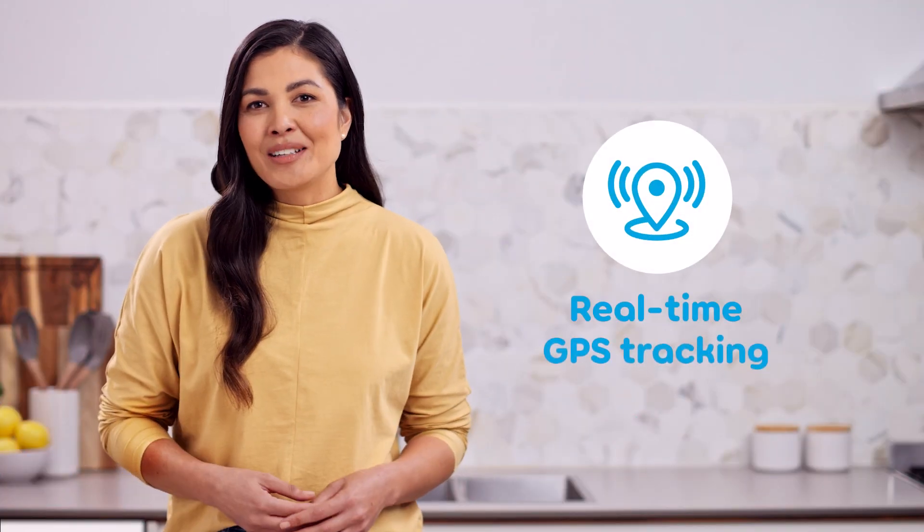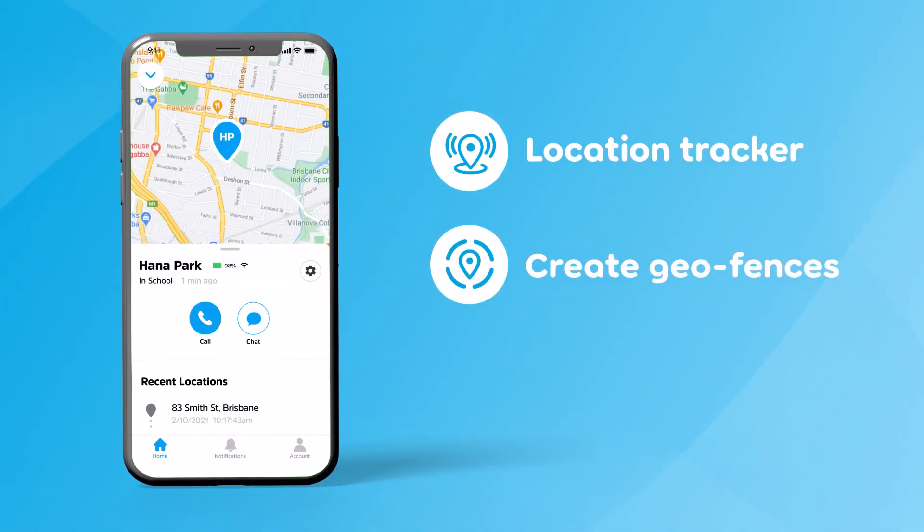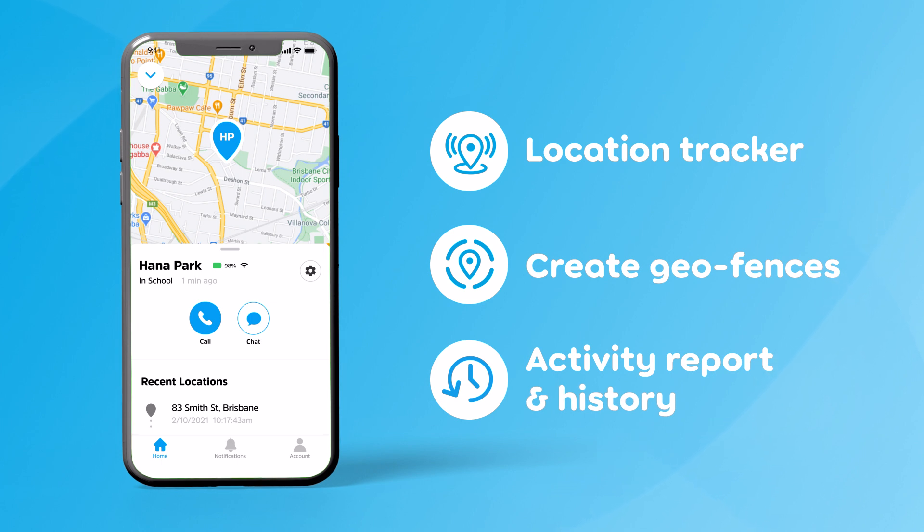Late home? Lost? When your kids are out and about, our Smart Kids Phone provides real-time GPS tracking with geofence alerts and device location history. Get notified as and when your child arrives and leaves school, made possible with our Multiple Safe Zone feature.